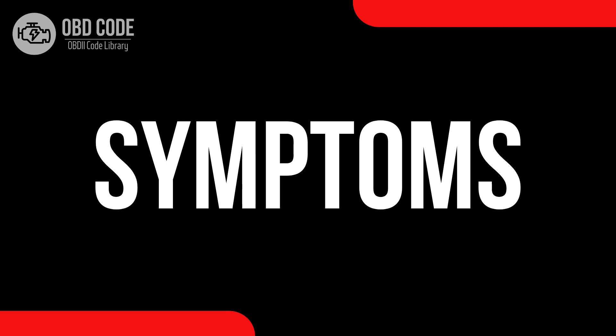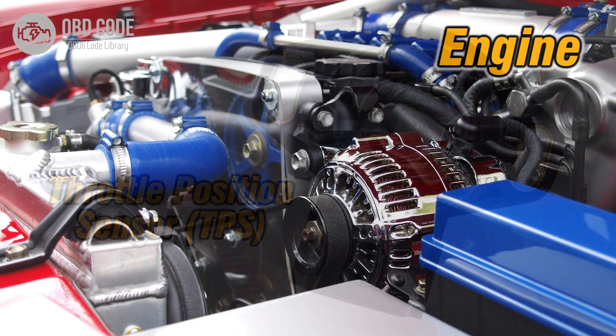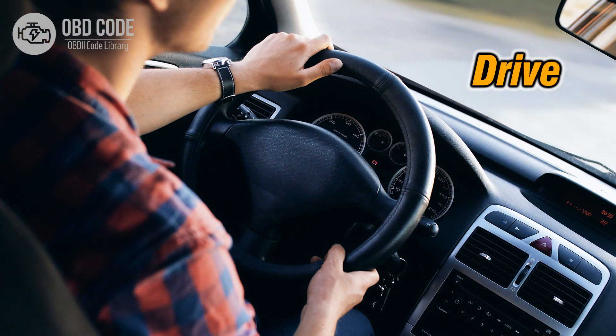Code symptoms P0123: 1. Unresponsive throttle. 2. Decreased engine performance. 3. Difficulty accelerating or maintaining speed.